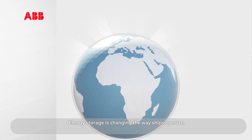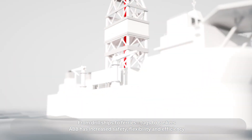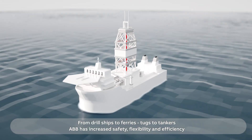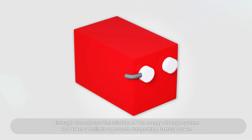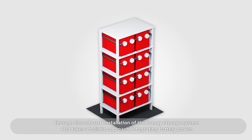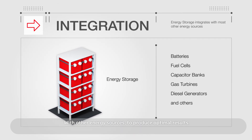Energy storage is changing the way ships operate. From drill ships to ferries, tugs to tankers, ABB has increased safety, flexibility and efficiency through the onboard installation of the energy storage system. ABB takes a holistic approach, integrating battery power with other energy sources to produce optimal results.